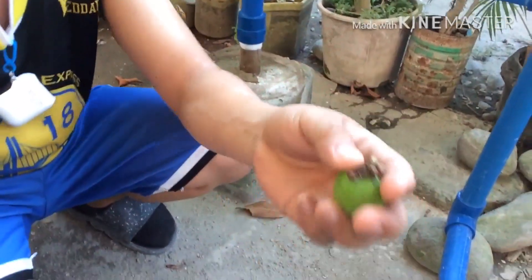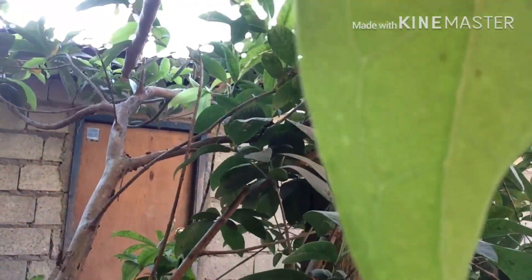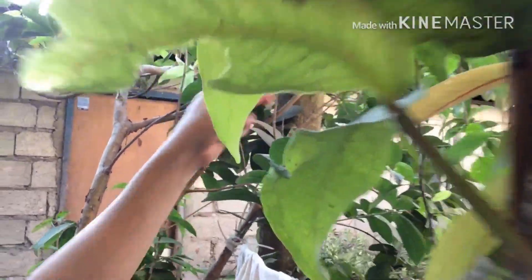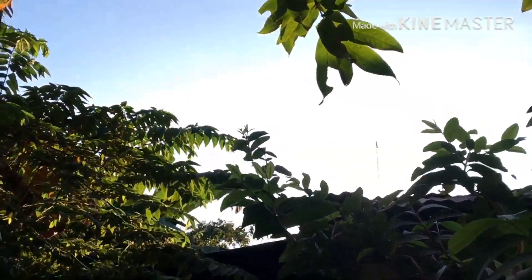This is a guava here — it's a ripe guava from this small tree. We have guava here. Oh there's more, hold on. This one here — I think it's ripe also. See, I told you it's ripe! There's more over here.